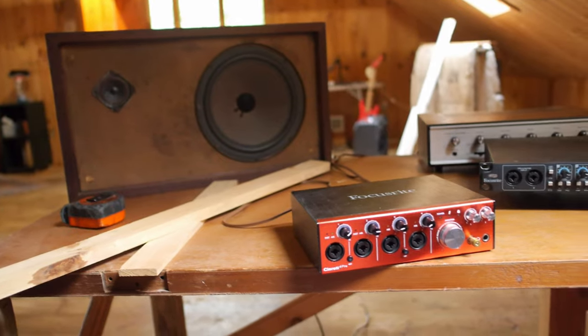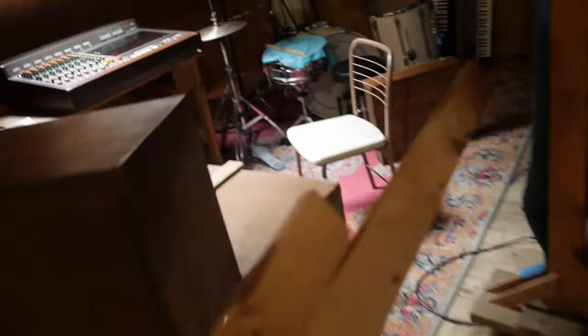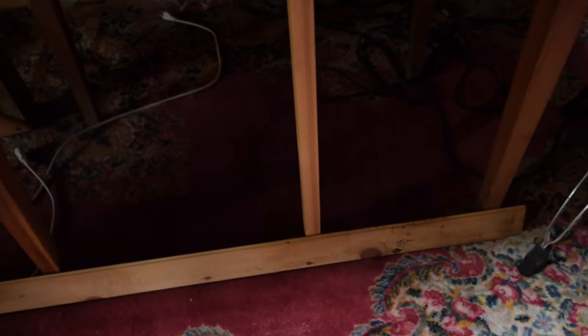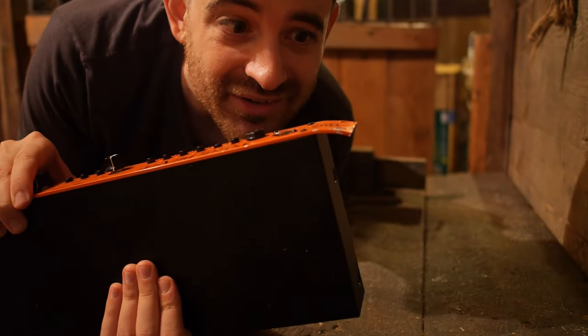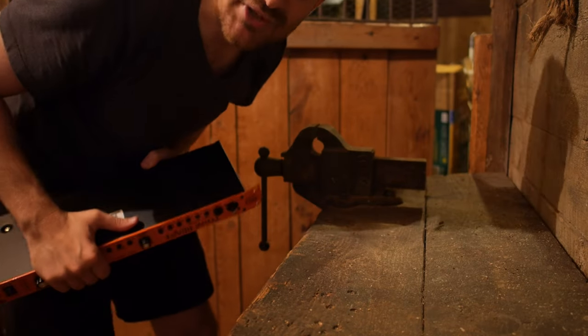The cockpit rack mount gear is gonna try to go there. I love this tone beast but the rack gear on it is bent, so I'm gonna try to use this clamp to try to fix it.